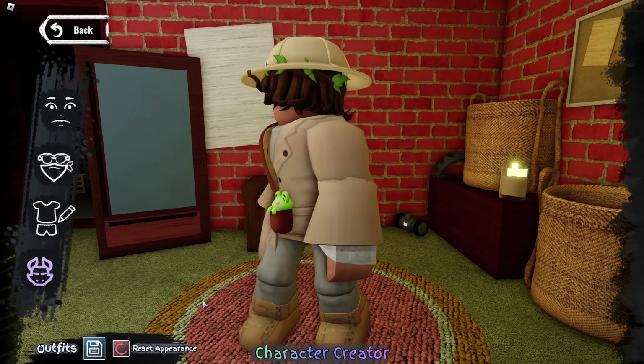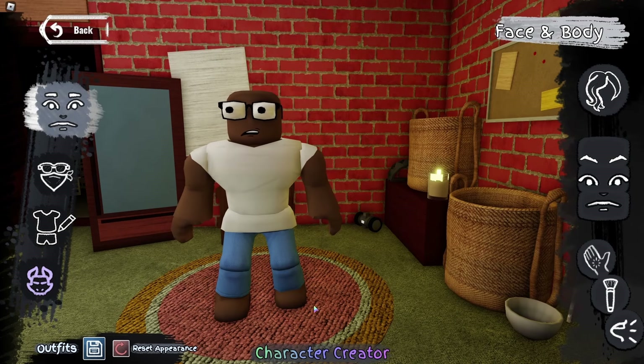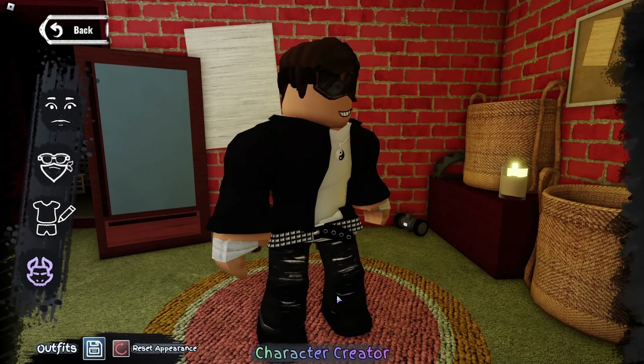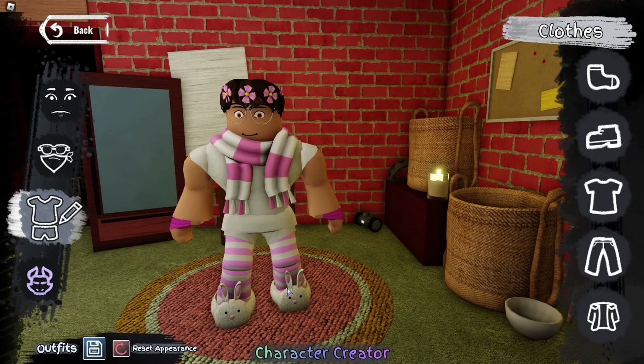Now think about the style that you're aiming for. Is it going to be something funny, or formal, or normal everyday clothes, or preppy, or whatever?